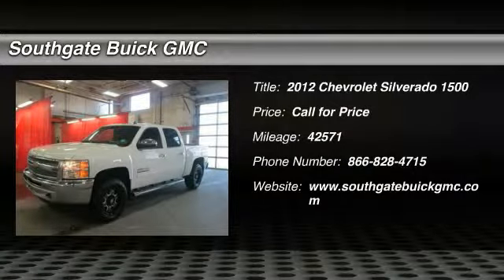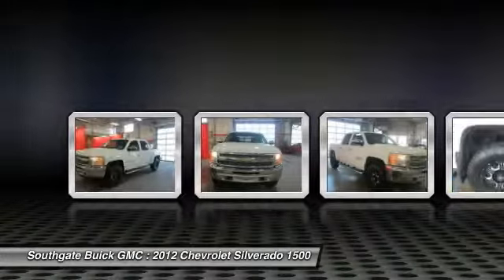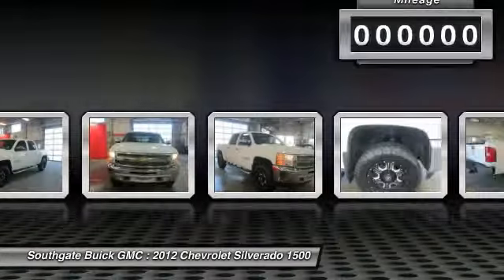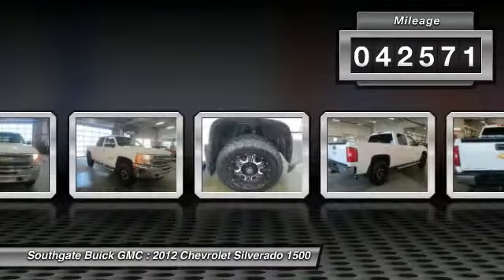The 2012 Chevy Silverado 1500. The Chevy Silverado 1500 has the lowest cost of ownership of any full-size pickup. This vehicle has less than 45,000 miles.